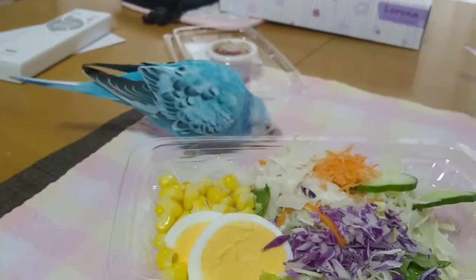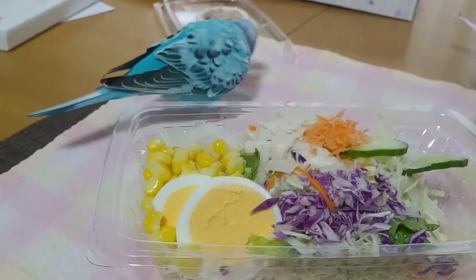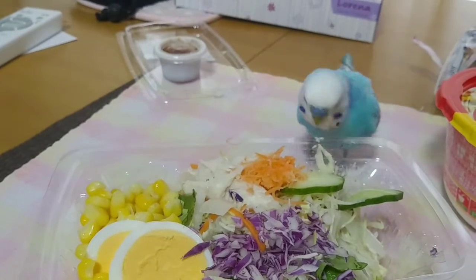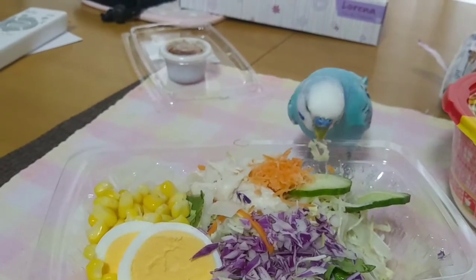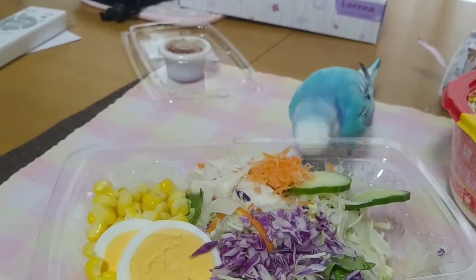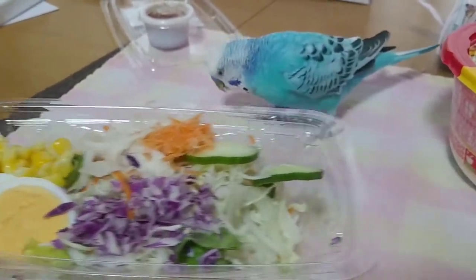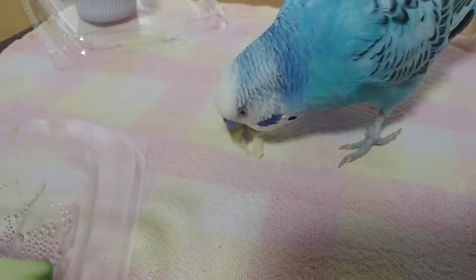I'm going to put it on the top. This is the kitchen. I'm going to cut the base, put it on the top, and cut it.